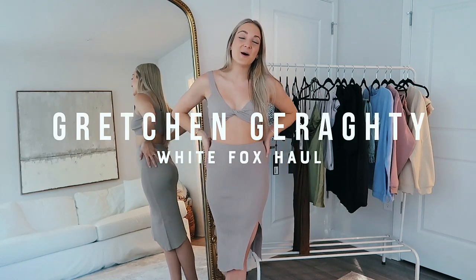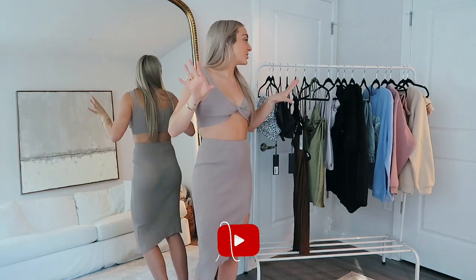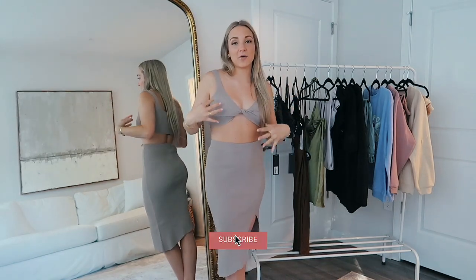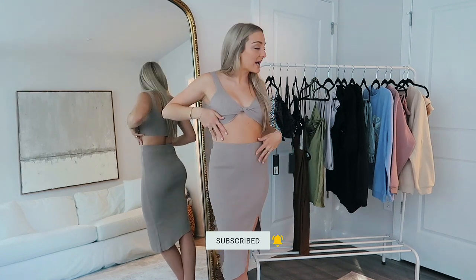Hey everyone and welcome to this clothing haul video. I'm doing things a little bit differently for this clothing haul — I thought I'd be a little more creative, and it would just be fun to talk about each piece as I'm wearing it in real time.